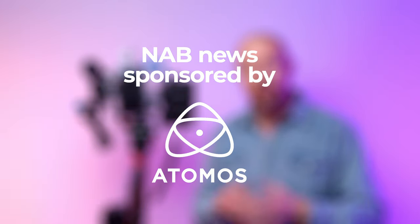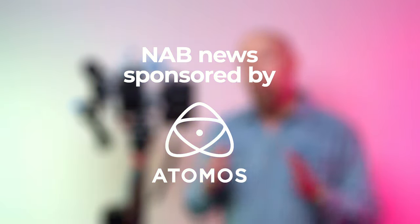First of all, this project is being sponsored by Atomos, so thank you very much, Atomos, for putting this together for us. What we're essentially doing is creating short stories on the show floor of all the interesting companies, technology, and people that we come across.